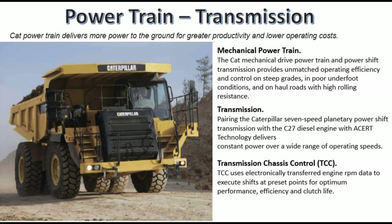Powertrain transmission: CAT powertrain delivers more power to the ground for greater productivity and lower operating costs. The CAT mechanical drive powertrain and power shift transmission provides unmatched operating efficiency and control on steep grades, in poor underfoot conditions, and on haul roads with high rolling resistance.